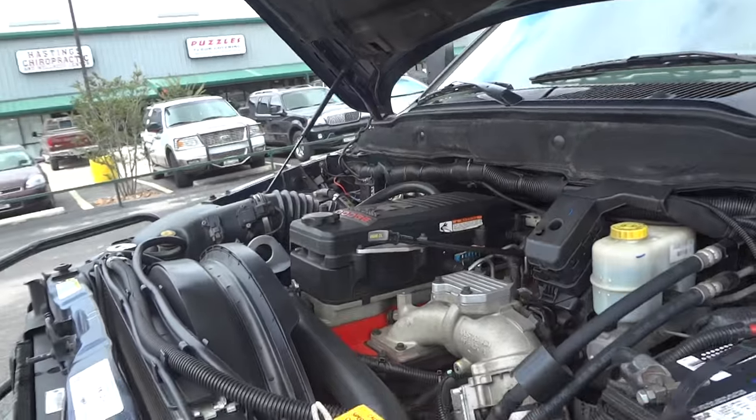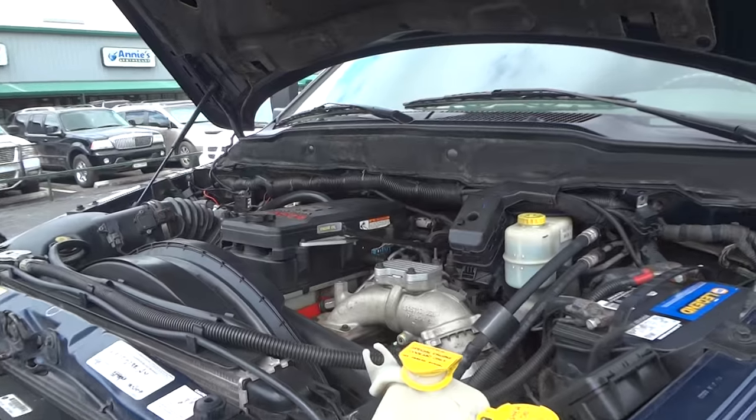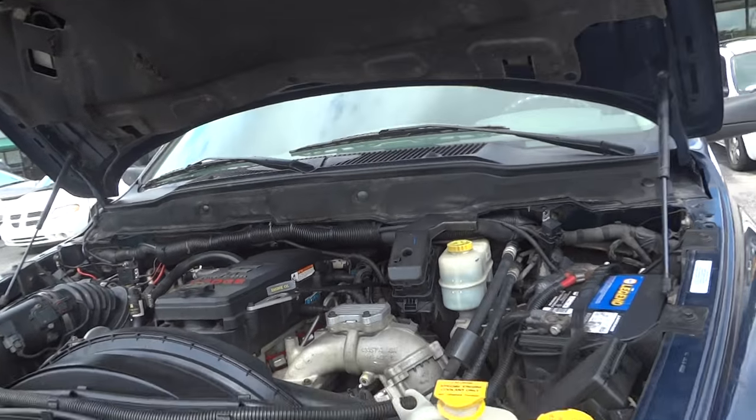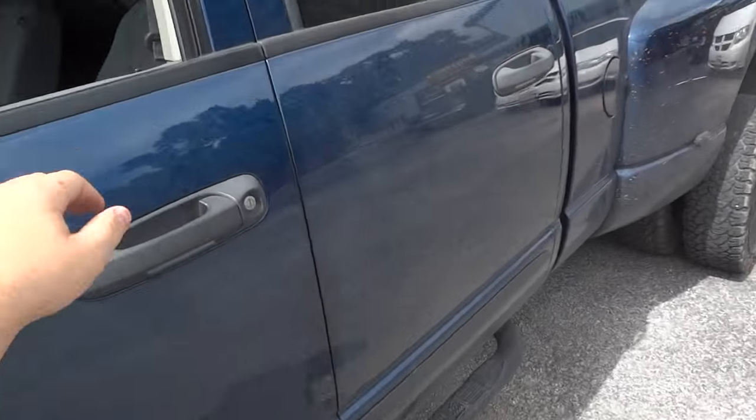With all the mods, this thing roughly gets about 17 miles per gallon. So it's a very nice upgrade with the EGR and DPF delete. Now let's go ahead and shut the hood and go back inside.